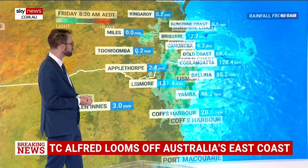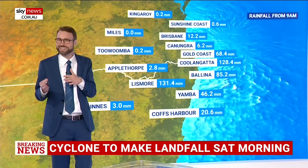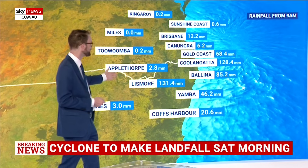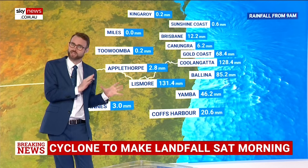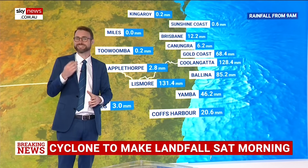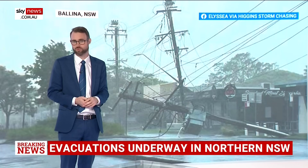You can see the rain totals here. Brisbane only 12 millimetres, up to 40 in the southeastern suburbs of Brisbane. But further south, Coolangatta 128, Lismore 131 millimetres. So that is a bit of a concern as those rain totals climb rapidly there, and we're starting to see some moderate riverine flooding in some pockets as well in the Bellinger River.